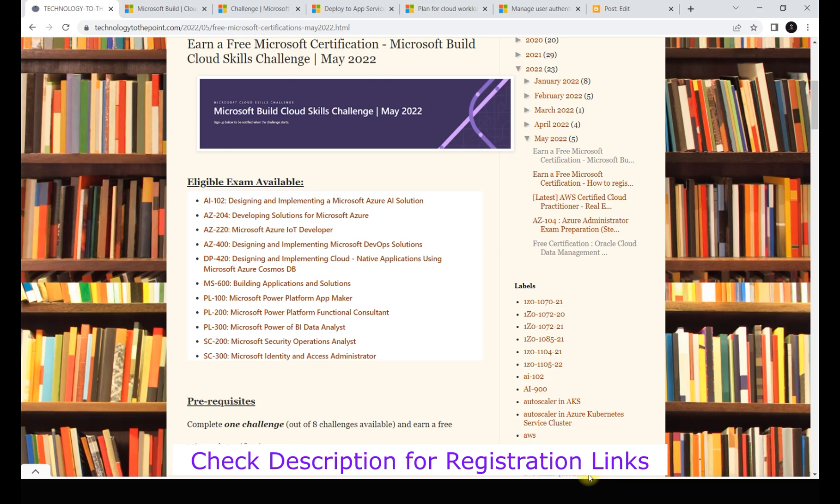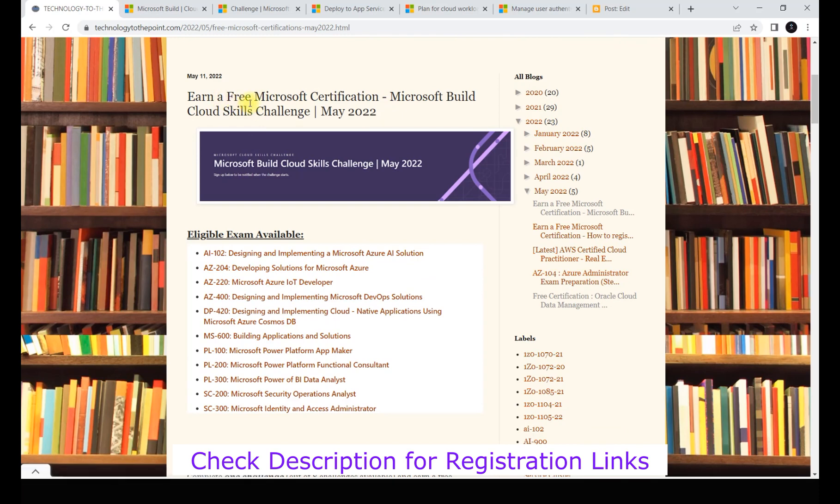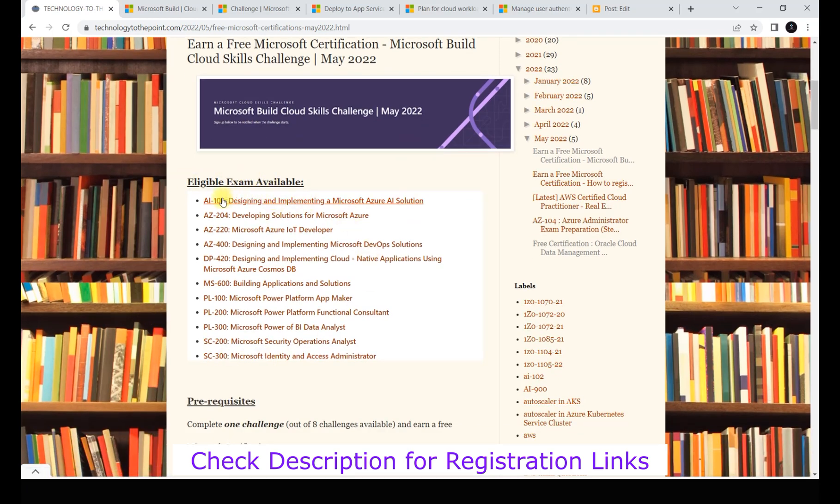I'll share all the links in the description box, so just follow those. This is the link from my blog where I've documented everything, making it easy to understand the challenge and certification list. In the certification list you can see options from AI, developing solutions for Azure, DevOps, designing and implementing cloud-native applications using Microsoft Azure Cosmos DB, and Power Platform.